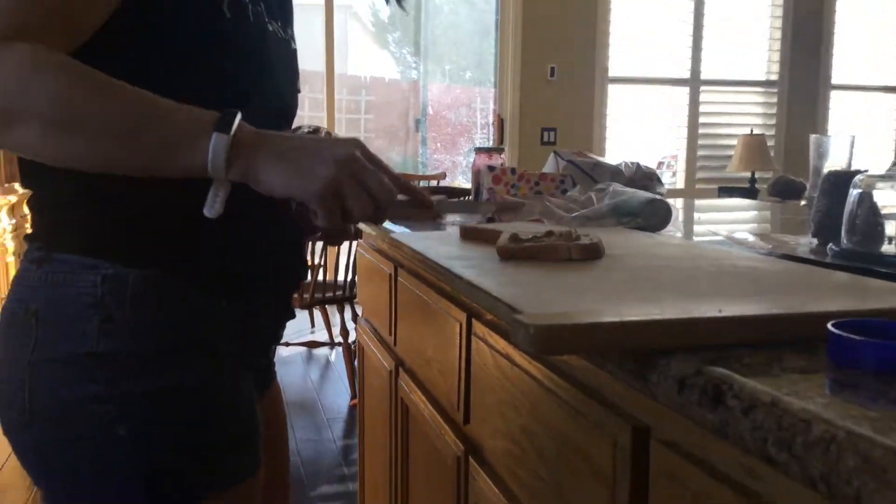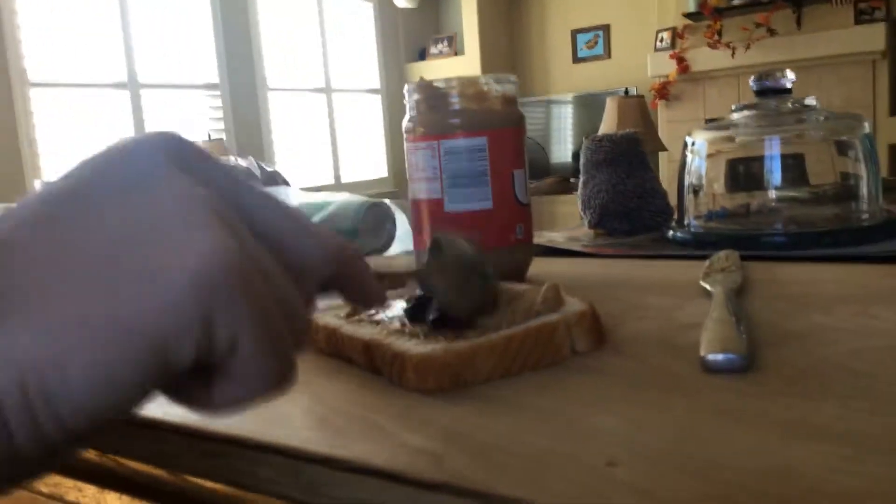I'm the cook. First you have your peanuts and you spread it. Then you get the chili spoon. In this drawer. In this one? Yeah. Here we go. Then you get the chili. Then you get it. You cut it on the peanut butter and jelly.